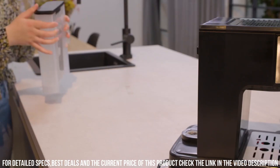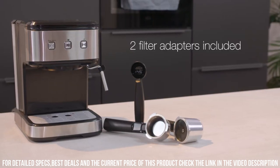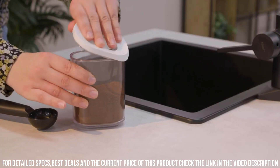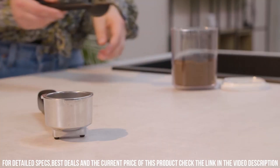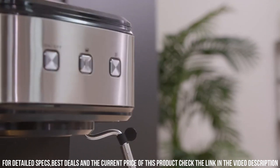Overall, the Princess 249,412 Espresso and Capsule Machine is an excellent choice for coffee lovers who want a convenient and versatile appliance that can produce high-quality espresso and other coffee drinks. It is easy to use, easy to clean, and has a stylish design that fits well in any home.